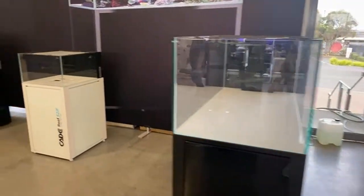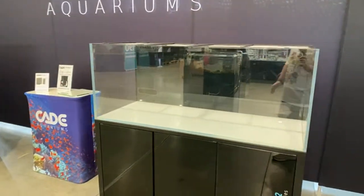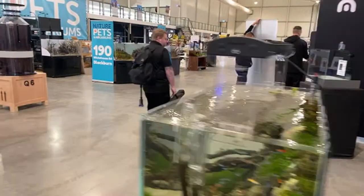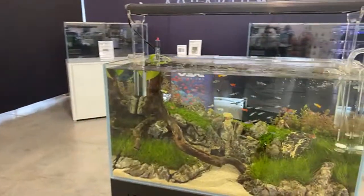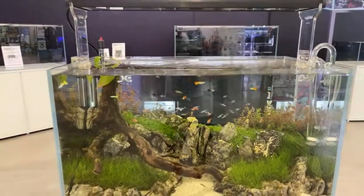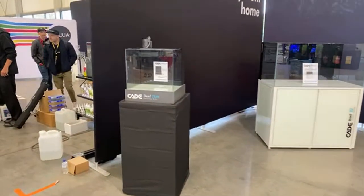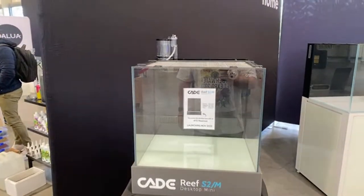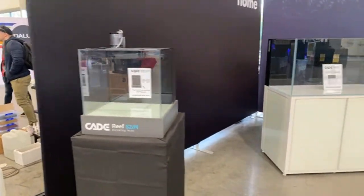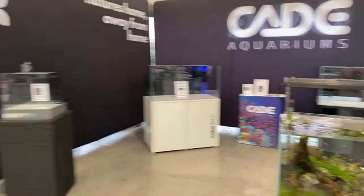We've got their Peninsula systems here, their frag tanks — the shallow systems — and their classic series of tanks. Got the new white cabinets. Have a look at this beautiful freshwater system — check out all these Neon Tetras in there. That tank looks absolutely gorgeous. Got their highly anticipated Reef Desktop Mini here — complete setup with a skimmer in the back and ATO reservoir down on the bottom, everything you could need. Adam, the man himself, will be here — you can come and chat to him about what Cade tank is going to suit you and your home.